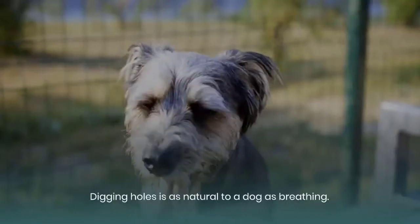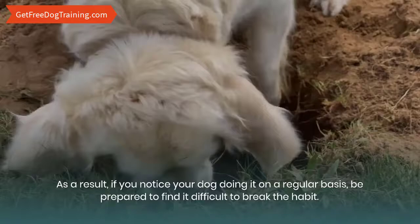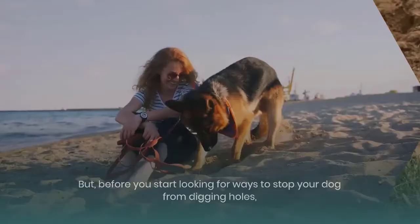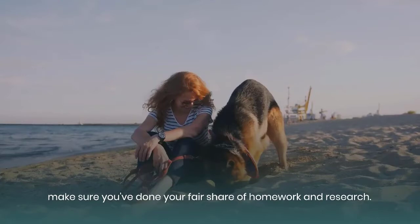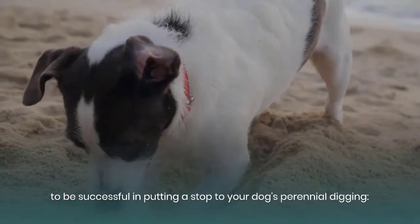Digging holes is as natural to a dog as breathing. As a result, if you notice your dog doing it on a regular basis, be prepared to find it difficult to break the habit. How to stop a dog from digging holes is definitely a very difficult task. But before you start looking for ways to stop your dog from digging holes, make sure you've done your fair share of homework and research. The following are just some of the few things you will need to know in order to be successful in putting a stop to your dog's perennial digging.